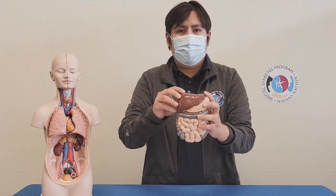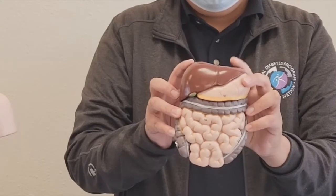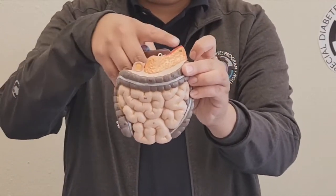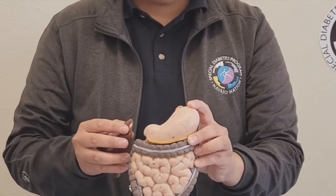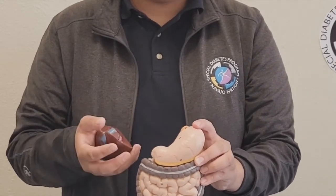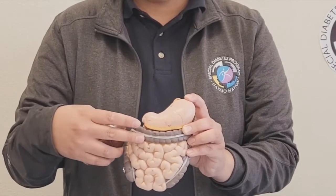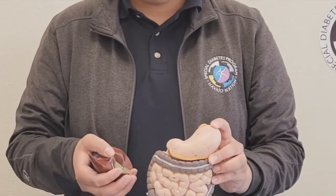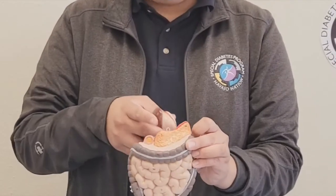Here we have the liver, and right beneath it is the stomach, which connects to the intestines. Right behind the stomach is the pancreas. Whenever a person eats food or drinks something, it travels down through the esophagus into the stomach, where acids and muscles break it down into smaller pieces to travel through the intestines. Major nutrients such as carbohydrates, protein, or fats are absorbed into the bloodstream, and insulin — a hormone — is released from the pancreas.